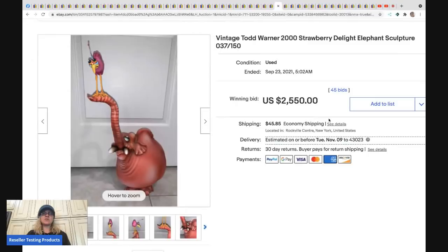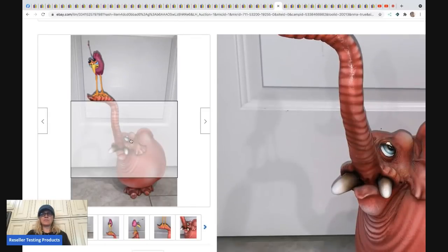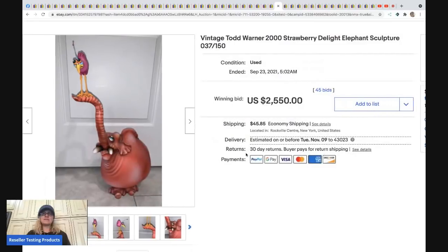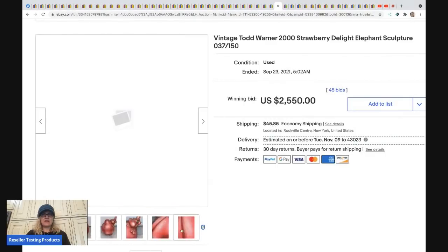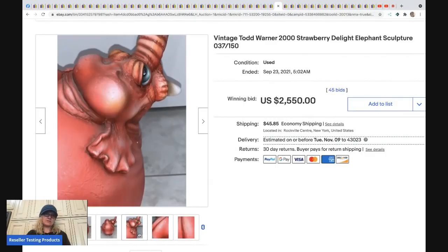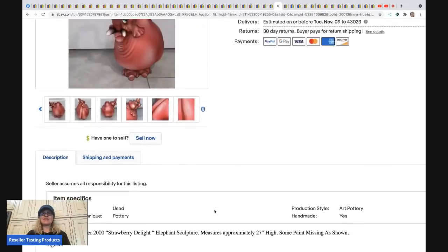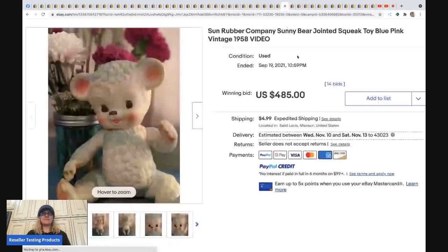The next item is a vintage Todd Warner 2000 Strawberry Delight elephant sculpture — number 37 of 150. There's no way I would want to ship this — it looks terrifying. But it sold for $2,550. It's 27 inches tall, so yeah, it's pretty big and scary to ship.